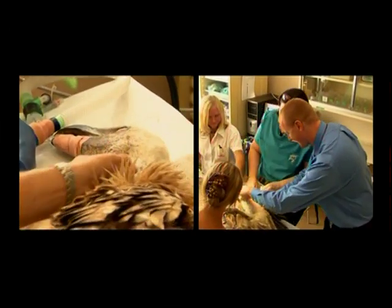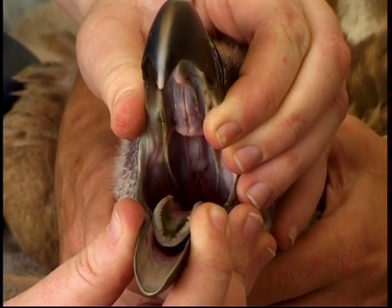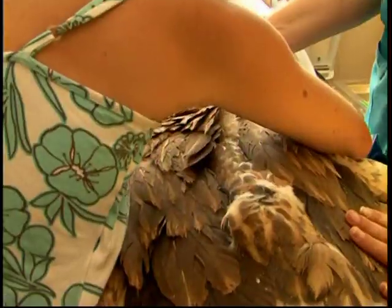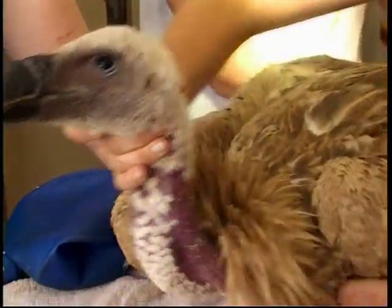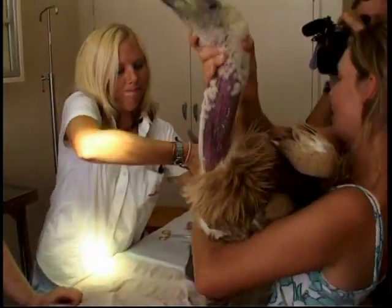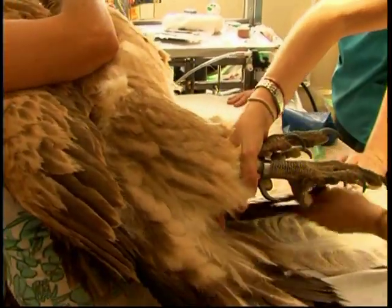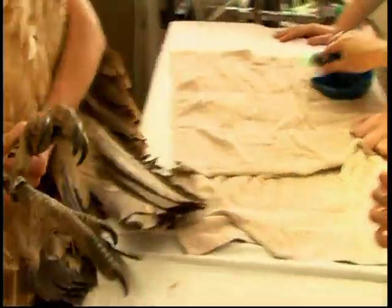She's going to wake up very soon so the endotracheal tube is being removed. You can have a quick look at her mouth and tongue. Looking deep inside, the grooves and serrations on the vulture's tongue enable rapid feeding on the soft tissue of a carcass. Now that she's come round, the drowsy bird is carefully picked up and carried back to the vehicle to sleep off the anaesthesia.